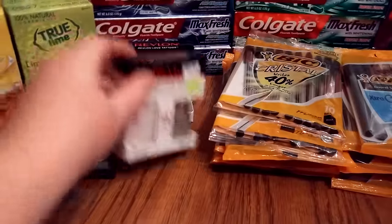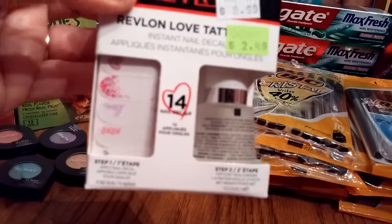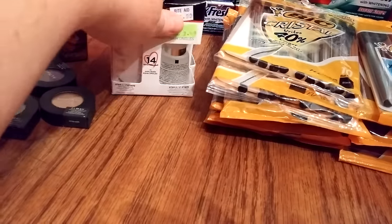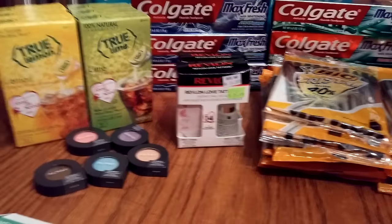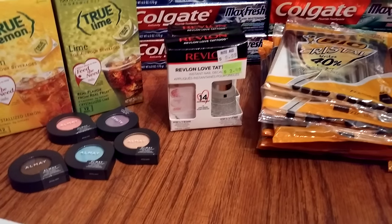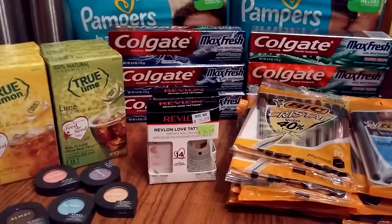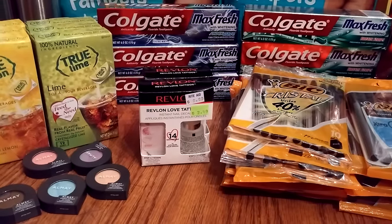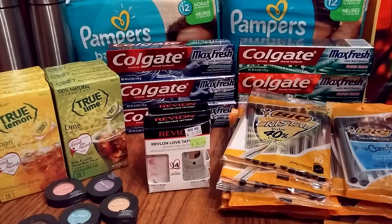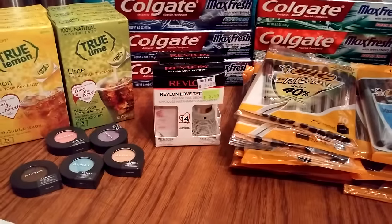I found two clearance Revlon nail tattoo items marked down to $2.49. A subscriber had also sent me some Revlon $3 off coupons, so I used two of those — that's 75% off. I basically had overage and it just went towards my balance. That was a great deal.